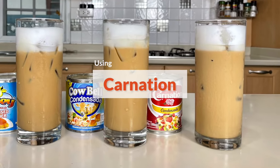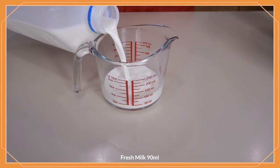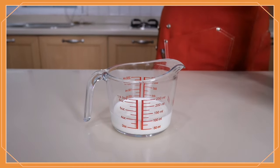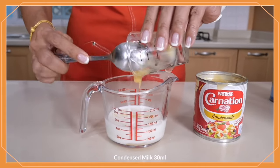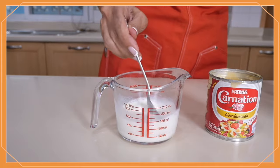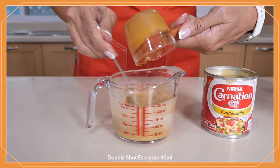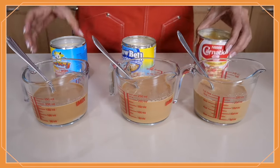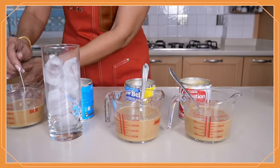Finally, for our premium blend, it is the same recipe again: 90 ml of fresh milk, and this time we use Carnation — 30 ml of condensed milk. This is really, really thick, so much thicker than the other two. Then finally our double shot of espresso.